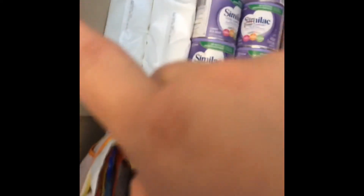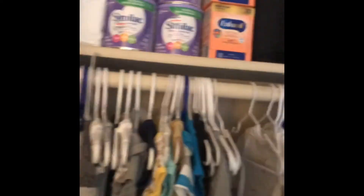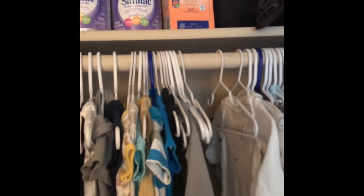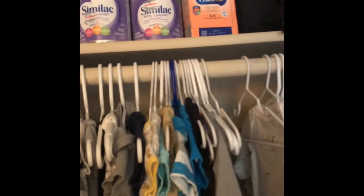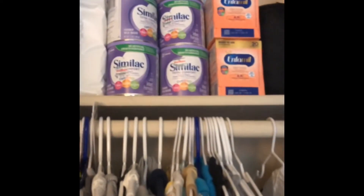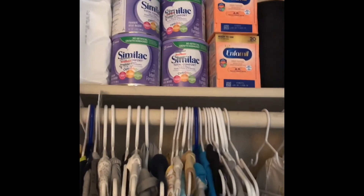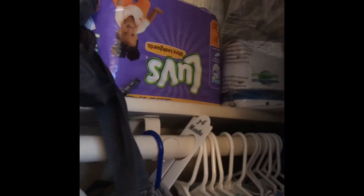Up here are disposable wipes that were gifted to us and a bunch of formula. I still breastfeed, however he has a really bad spit-up problem. I don't want to call it acid reflux because I want to see if I can find something that helps before we go down the road of diagnosing and doctor stuff. This formula did not work, so I'm trying to get rid of it to a family who would want it. This is our Infantino baby carrier — I love it. There are also some disposable diapers for on the go.